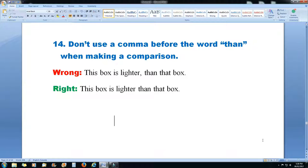Rule 14: don't use a comma before the word 'than' when making a comparison. I didn't even know this rule. The wrong way: 'This box is lighter, than that box.' The right way: 'This box is lighter than that box.'